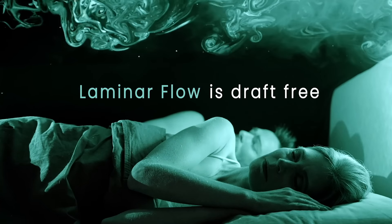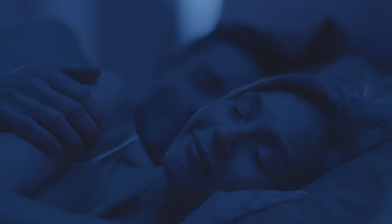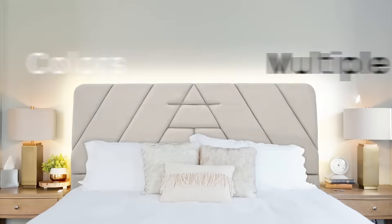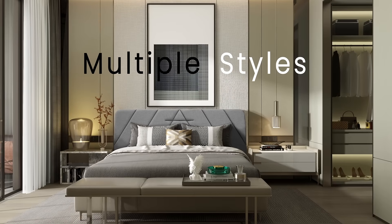Laminar Flow is draft-free, so you can rest comfortably and won't feel a thing. It is also whisper quiet, so even the lightest sleepers can still snooze undisrupted. It comes in a variety of different colors and sizes, so whatever your style is, the AirTulip Sleep has got you covered.